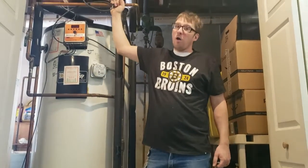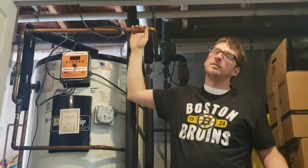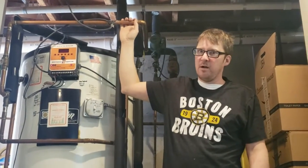These hot water supply lines are all three quarters of an inch. For my home, because it's older, it's copper. Sometimes they can also be made out of PEX.